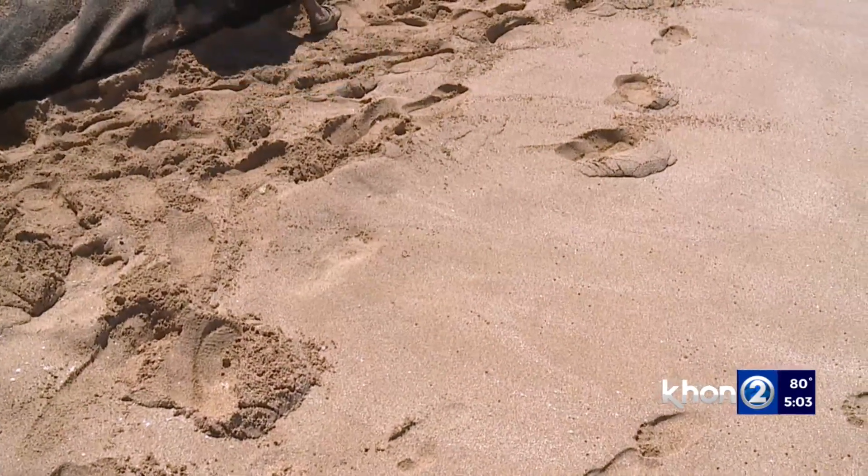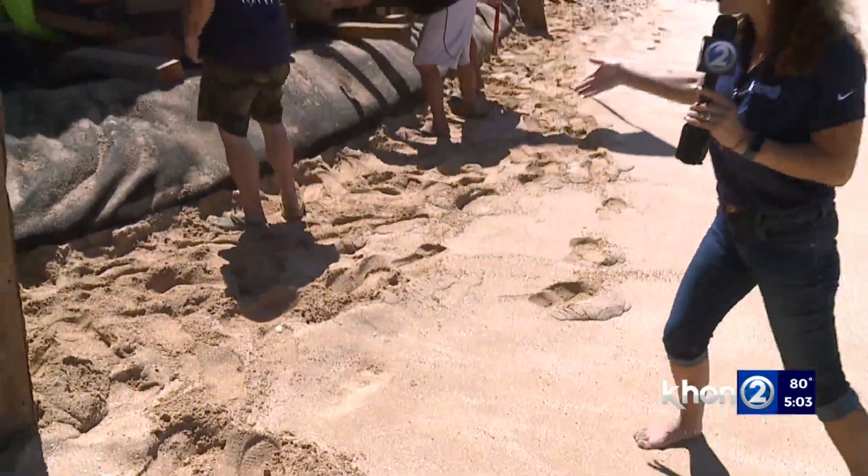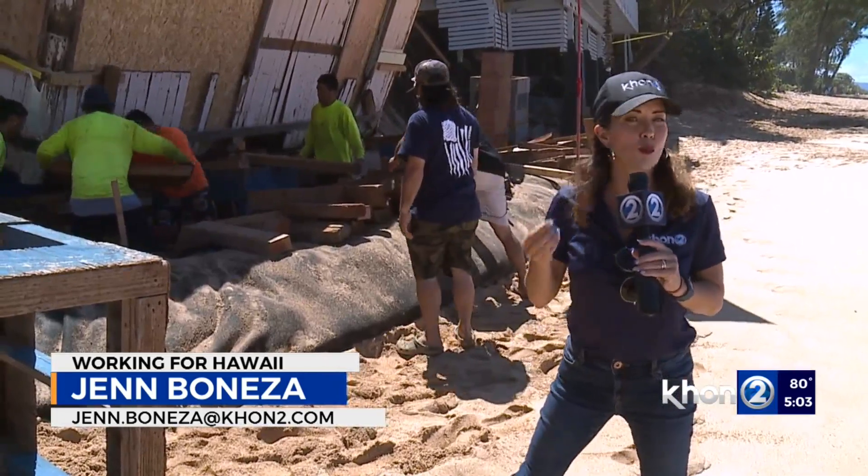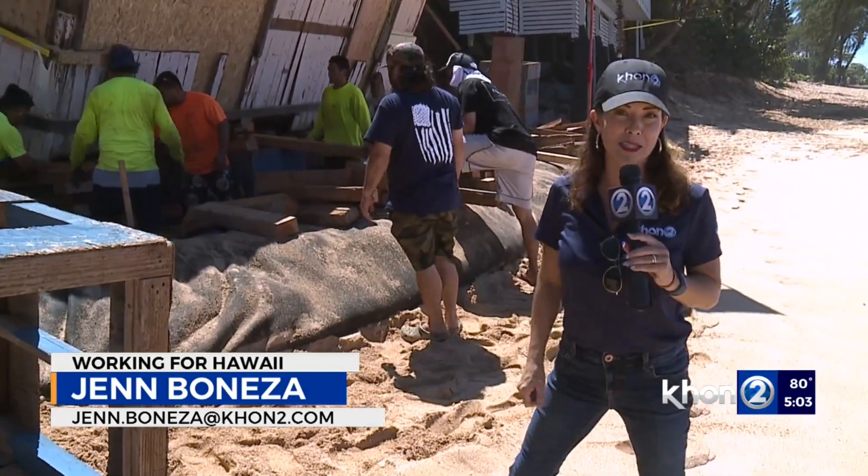As you can see by the high watermark, the waves are already washing up dangerously close to the burrito protecting the house. Crews have been working around the clock to try to salvage it before the swell peaks.